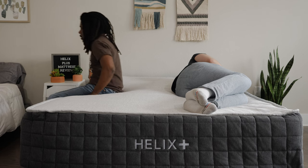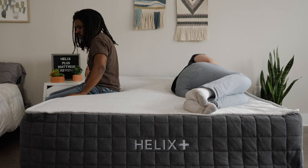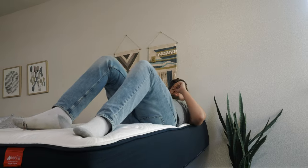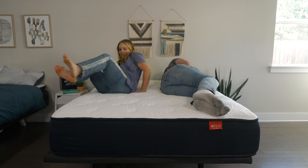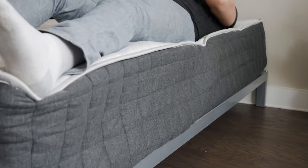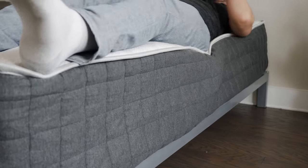If you sleep with a partner, there are two other things you want to think about: motion transfer and edge support. Motion transfer means you're lying down on one side of the mattress and your partner moves around on the other side — are you going to feel that motion? Edge support means if you're sitting or lying down at the edge of a mattress, do you feel secure or are you going to roll off? Speaking of motion transfer, the Big Fig definitely wins out over the Helix Plus, absorbing more motion. Speaking of edge support, definitely a tie — I feel secure sitting and lying down at the edge of both mattresses.